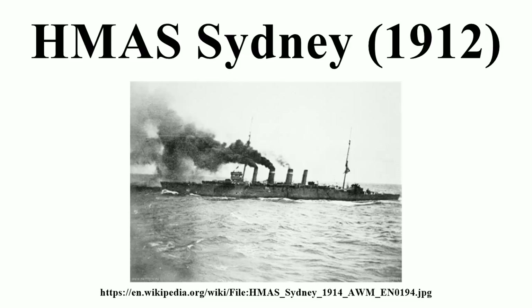Several sections of the ship, including her bow and foremast, have been preserved as monuments, and three of the ship's main guns saw later use in shore fortifications.